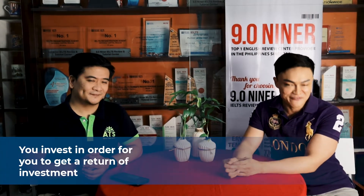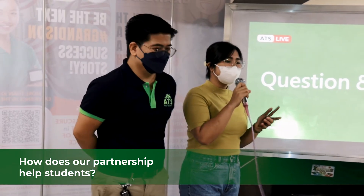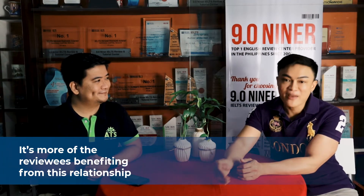That 3,500 pesos is an amount you can earn in about two hours once you are already a registered nurse in the United Kingdom — so you invest in order to have a return on investment. 9.09 and ATS do not compete with each other because we don't offer review for CBT and OSCE, and at the same time ATS does not offer review programs for English proficiency exams.